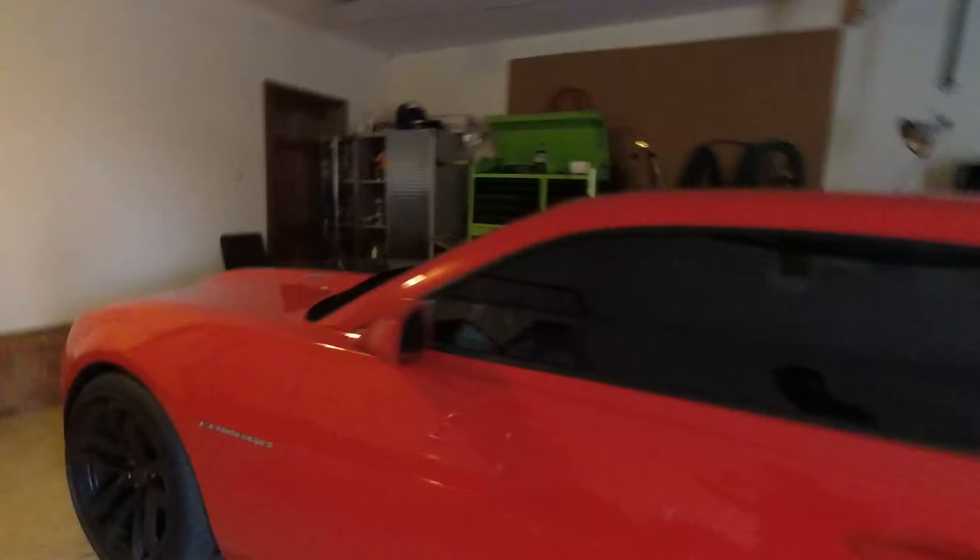That's the update, guys. Hopefully we can do some more updates if the weather cooperates — we'll do a ride-along in the truck. The Camaro's still stuck in the garage; I've got a garage light out so obviously can't see real well in there, but hey, it is what it is.